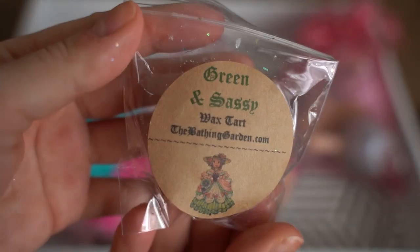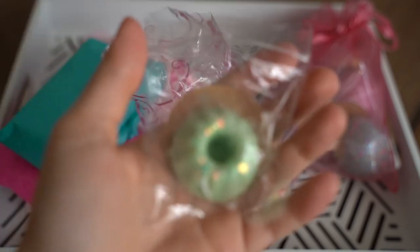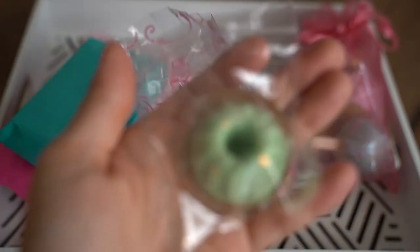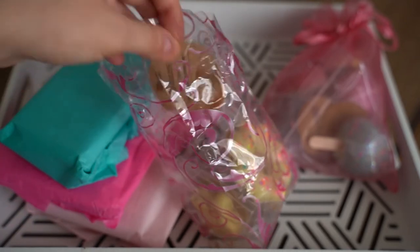Moving on, we have Green and Sassy with a cute little girl on there — looks almost like a doll. And this is in a little green bundt kind of design. Let me give this one a sniff. Wow, okay — it's definitely minty. I'm not sure if it's spearmint or peppermint, but that is very sinus clearing, very bright. There's something kind of green smelling — and I'm very curious. Definitely very zesty. I think there's lime, so maybe a lime and mint type of scent or something. It's very bright and really interesting.